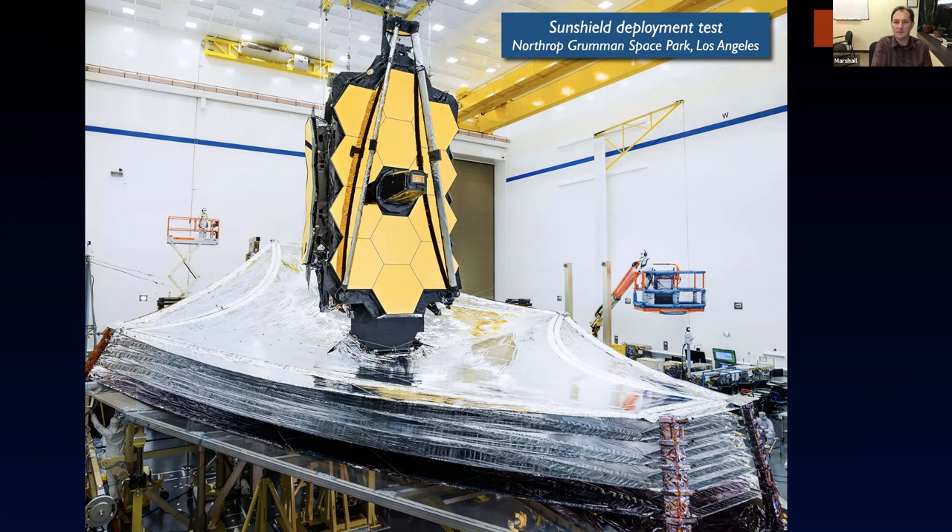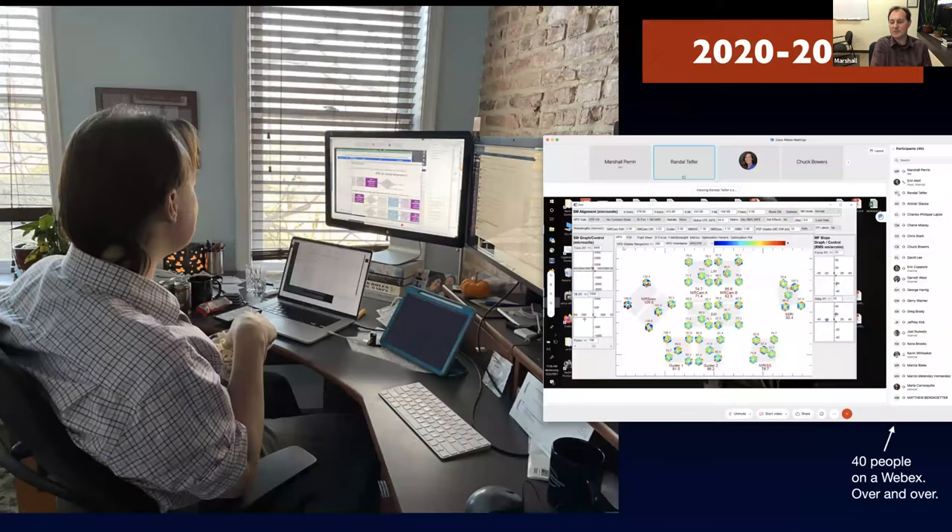Things were pretty well on track in 2019, and we all know what happened next. We spent the same years you all did dealing with the pandemic and working from home, teams working on how to do a clean room integration and test program when you can't get everybody on site. How much can you do remotely?